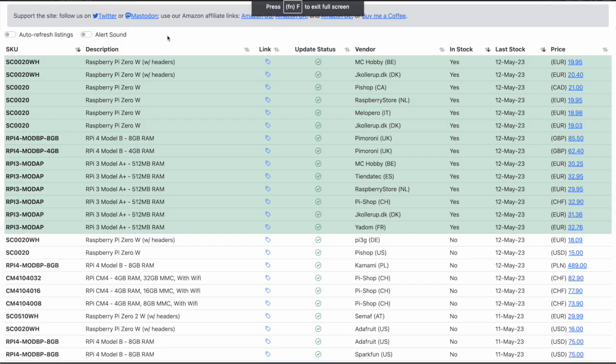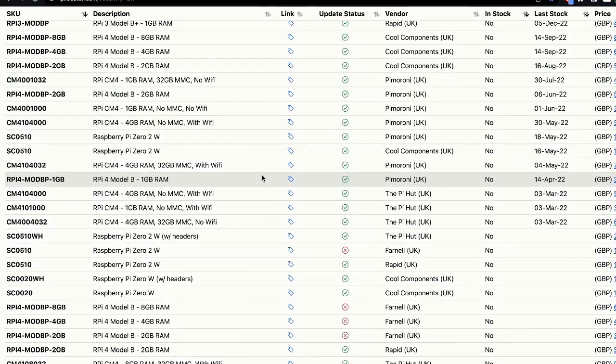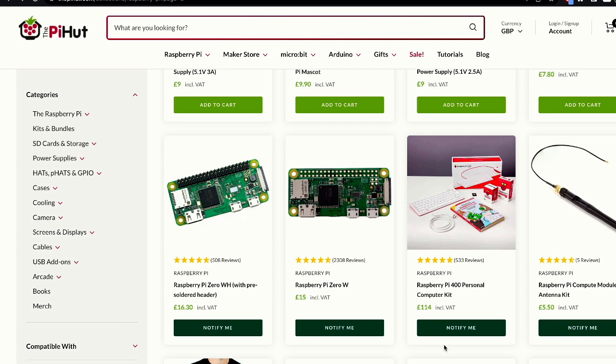If we go over to Pi Locator, you can see there has been some stock. A little earlier today there was some European stock available. Pi Moroni look like they have got Raspberry Pi 4s in, and that's all at the moment. Pi Hut haven't announced they've got stock as yet, but we'll see if I can actually buy something at 6 o'clock if the site doesn't crash, and then we'll see how long it takes for the stock to deplete, which I can imagine probably isn't going to be too long.